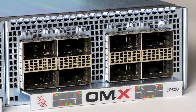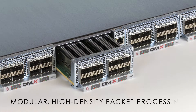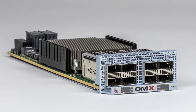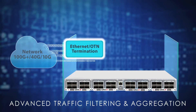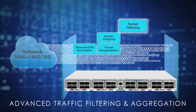The modular packet processing capacity of the OMX3200 provides a scalable approach for security and network operation teams to cost-effectively transition to 100G while leveraging their existing network visibility infrastructure. The OMX3200 leverages the flexibility and processing power of industry-leading FPGA technology to offload a wide variety of critical visibility functions.